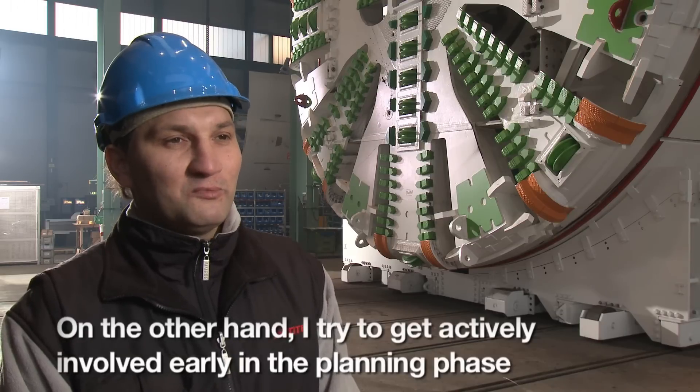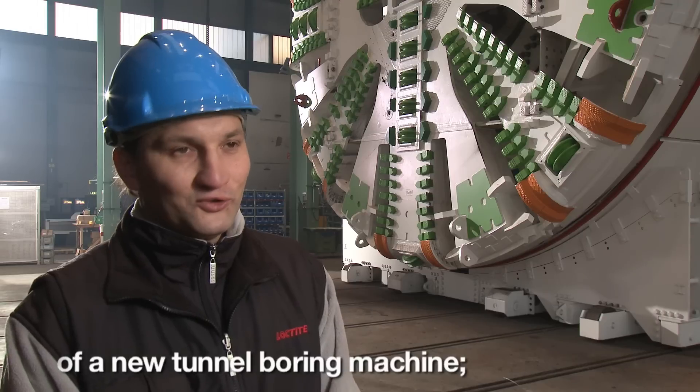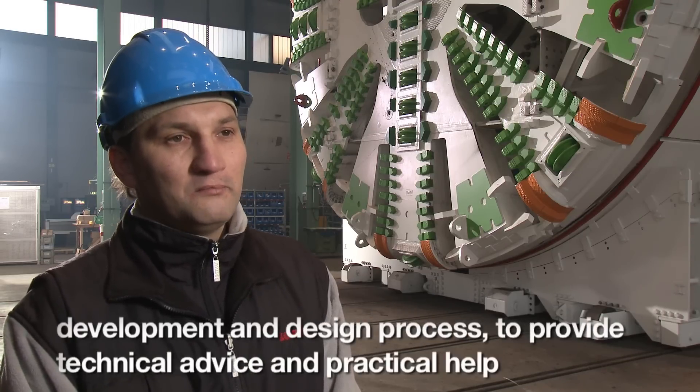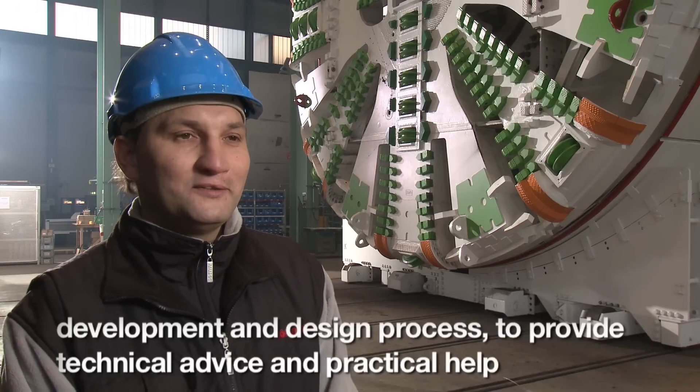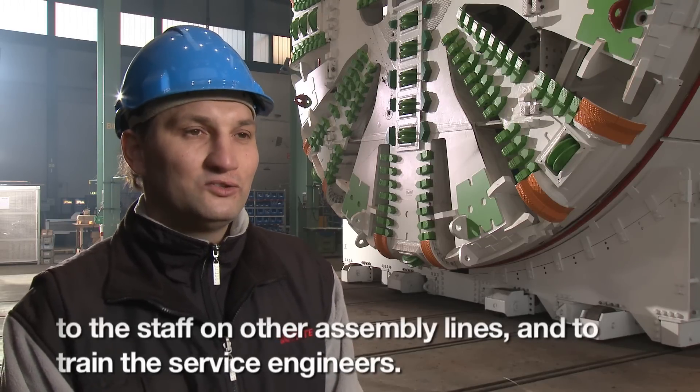I try to contribute my know-how in adhesive technology already in the phase of developing the new tunnel boring machine, to support the development and construction, to assist the assembly lines with advice and practical support, and to train service technicians.